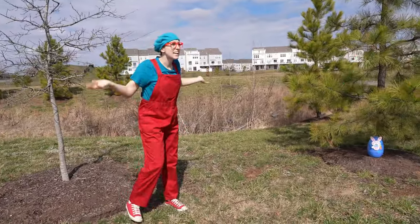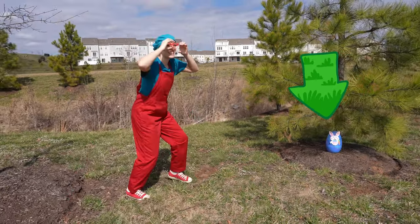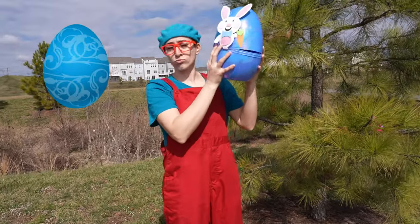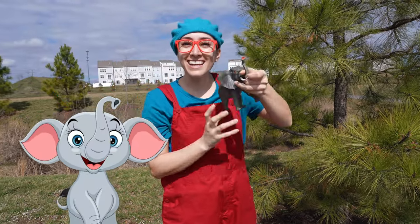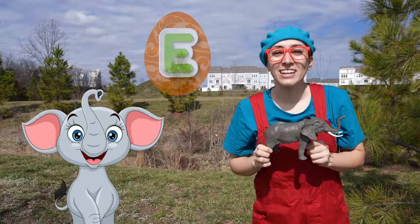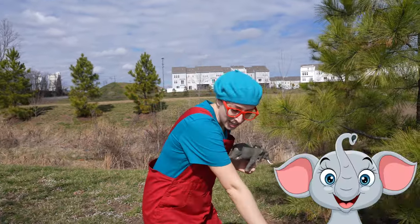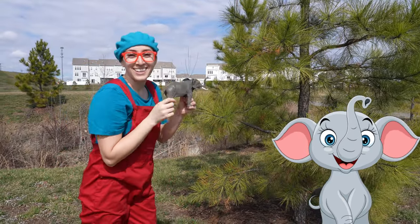Wow. Do you see any more Easter eggs? Let's keep looking. Wow! I found the big one! What surprise can be inside? It's an elephant! Elephant starts with the letter E. Do you know what sound elephants make? If you get your trunk and you blow... that's an elephant!